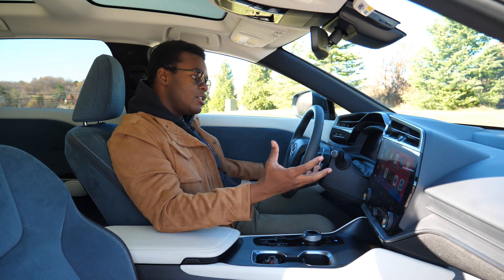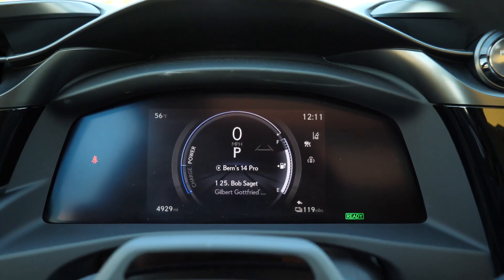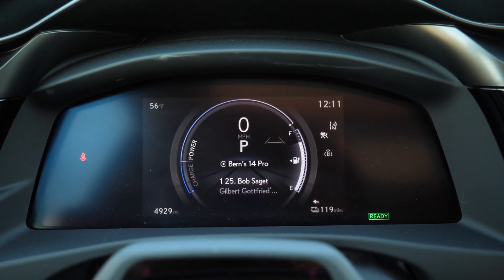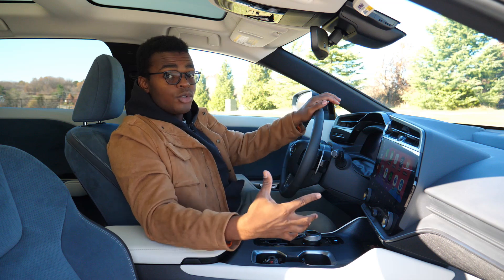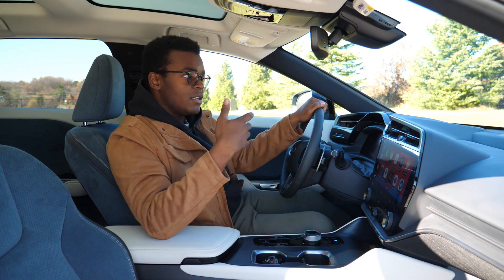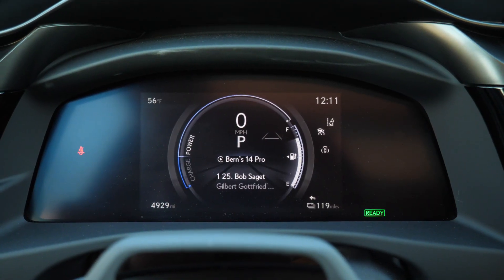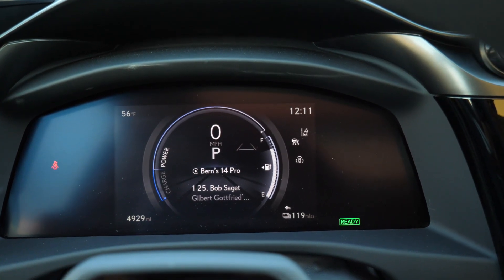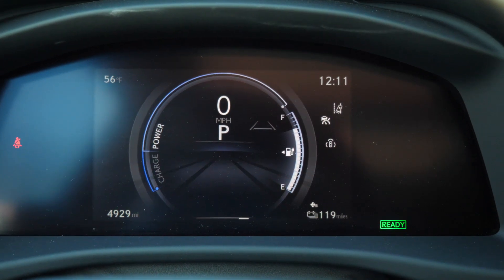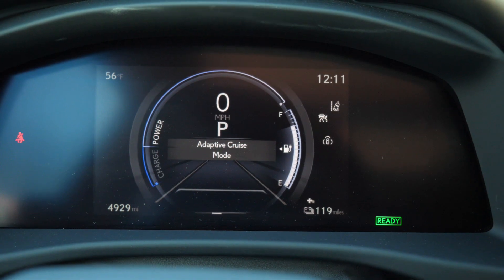The gauges are unfortunately another place of disappointment in this car. There's so much real estate where they could have fit a full digital display. I do like that Lexus made the gauges a little more simple and easier to adapt from a gas car to an EV — the battery level indicator looks just like a fuel gauge, which I appreciate. But at least the screen is legible and easy to read, even if it leaves a little to be desired.